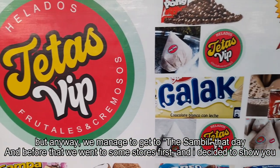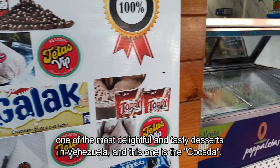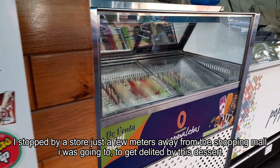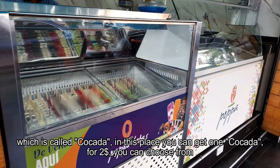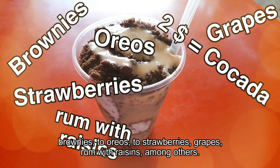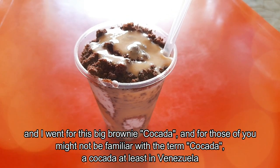Before that, we went to some stores first. I decided to show you one of the most delightful and tasty desserts in Venezuela, and this one is the Cocada. I stopped by a store just a few meters away from the shopping mall to get delighted by this dessert called Cocada. At this place, you can get one Cocada for $2. You can choose from brownies to Oreos to strawberries, grapes, or rum with raisins, among others. I went for the big brownie Cocada.